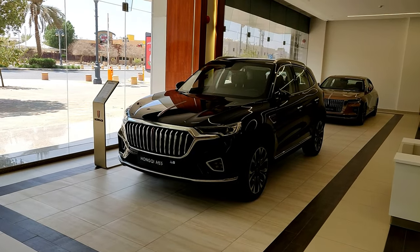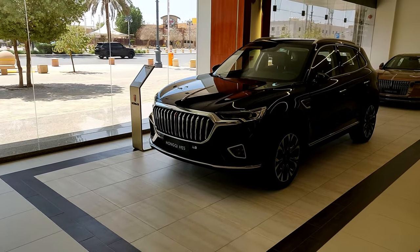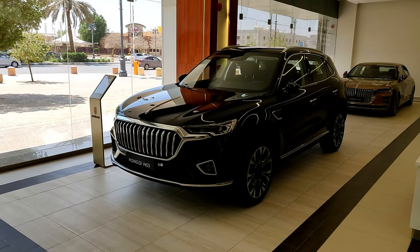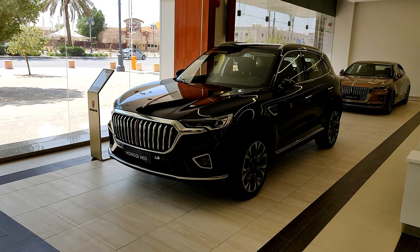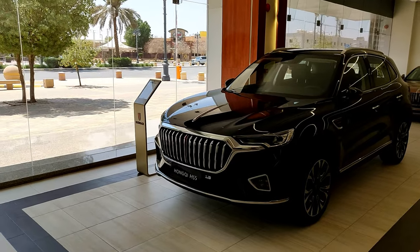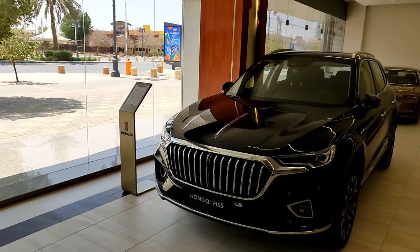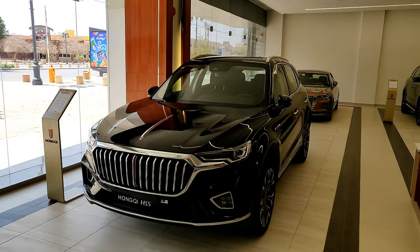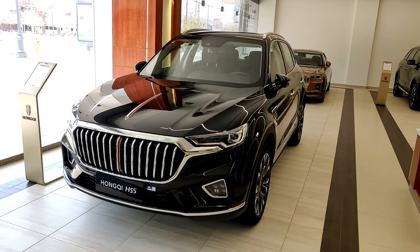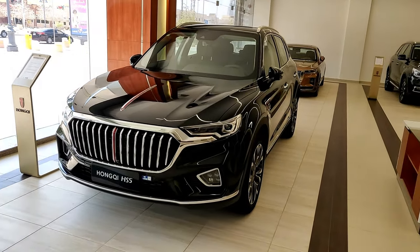So here's the Hongqi HS5, which is their midsize SUV or crossover. In terms of price, here in Saudi Arabia it competes with cars like the Toyota RAV4, Hyundai Tucson, and Kia Sportage. But in terms of the actual luxury and features this car offers, it competes with players like the BMW X3, Audi Q5, and Jaguar F-Pace, due to the Hongqi brand being a bit more luxury-focused.